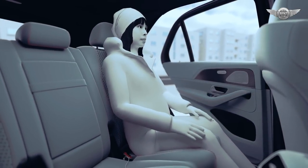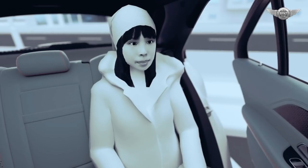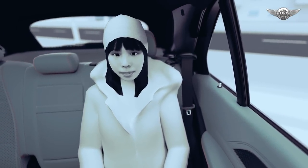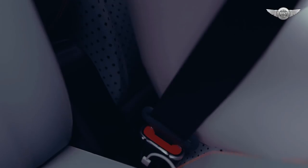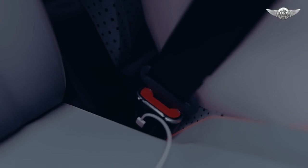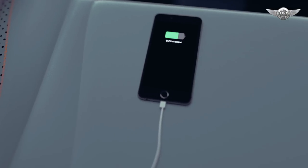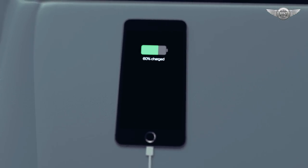The ESF 2019 also provides new functions that improve safety for passengers in the rear. The belt feeder extends at shoulder level when the door is closed, and remains in this position to make seat belt fastening easier. A USB-C socket is integrated into the belt buckle. A mobile device only gets electric power and a connection to the on-board media system once the person is belted, which motivates passengers to fasten their seat belts.